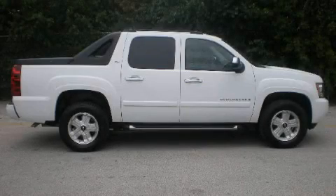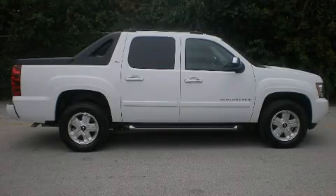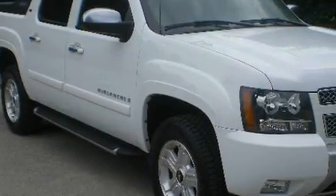This is a 2008 Chevrolet Avalanche 1500. Whether hauling, commuting, or towing, this truck is the right one for you.